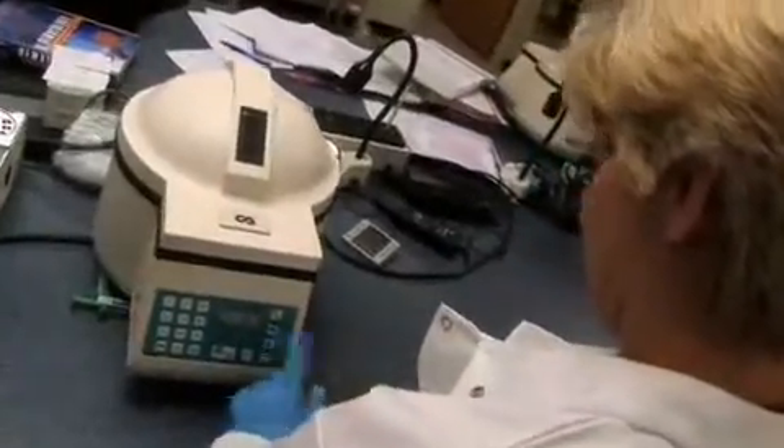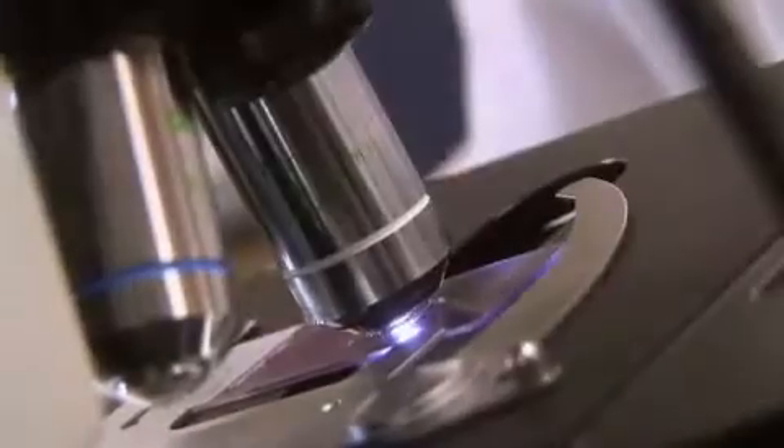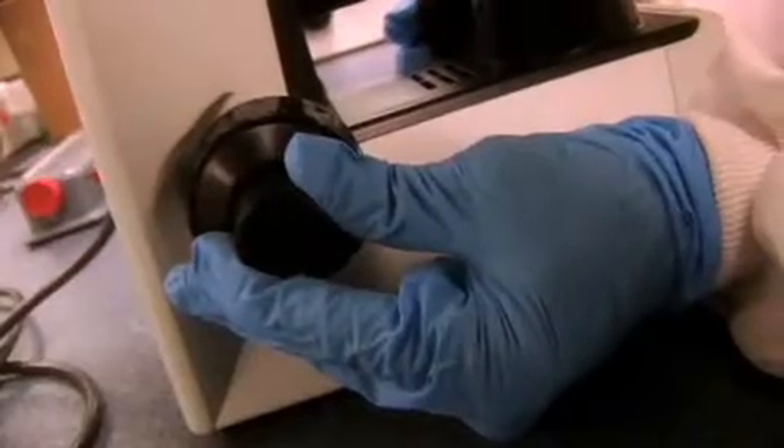Hematology is where you learn the cell morphology, the white blood cells and all the counts and everything. Mostly it's done on analyzers, but when there is something that's out of range of what's normal, then you would need to make a slide and look at that under a scope to double check what the analyzer sees and then also make your own judgment calls about what the red blood cells look like.